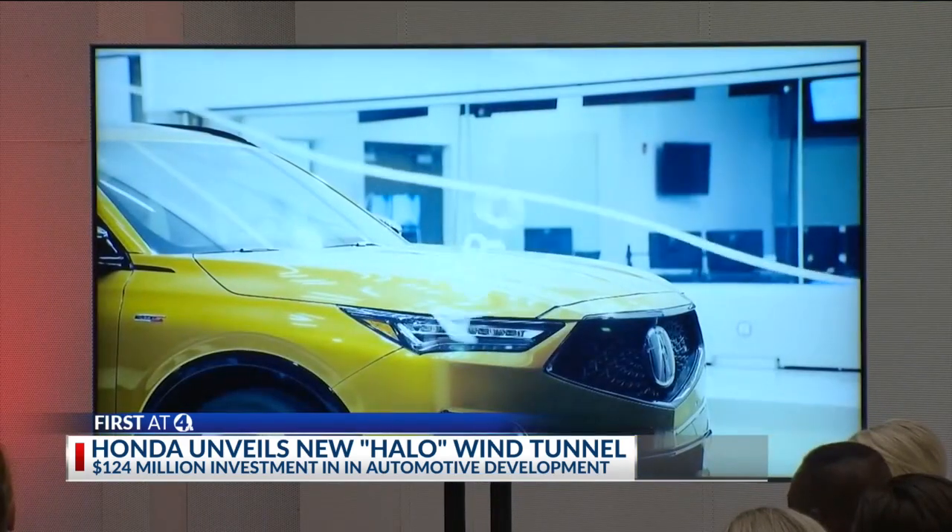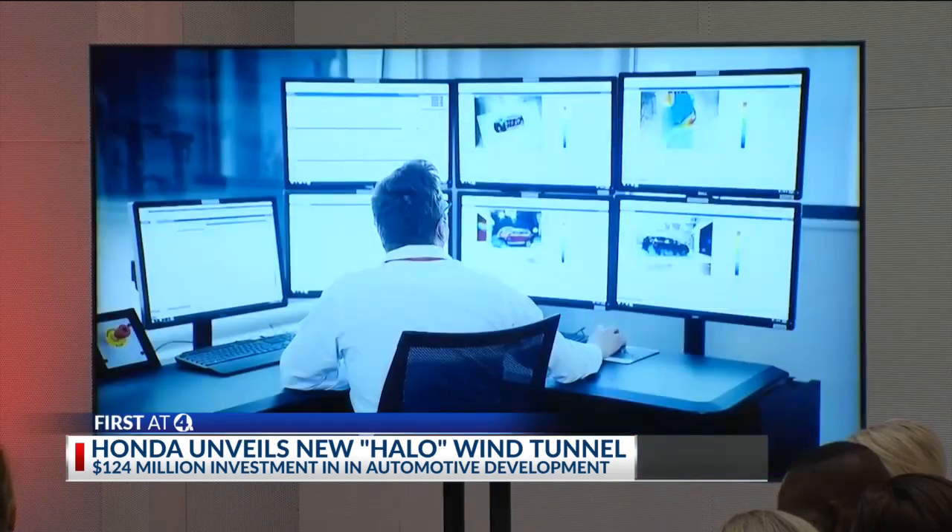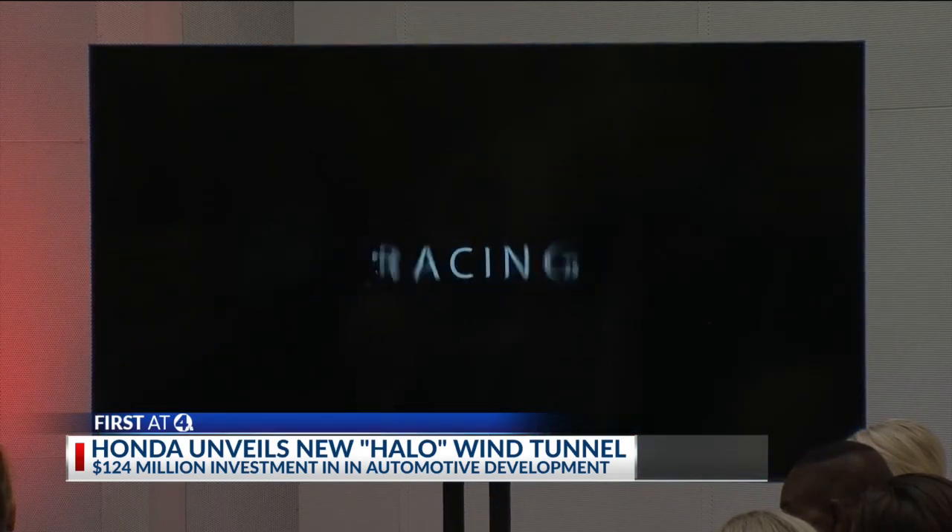With wind speeds reaching more than 190 miles per hour during testing, the multifunctional facility will be capable of testing both everyday road cars as well as purpose-built race vehicles.